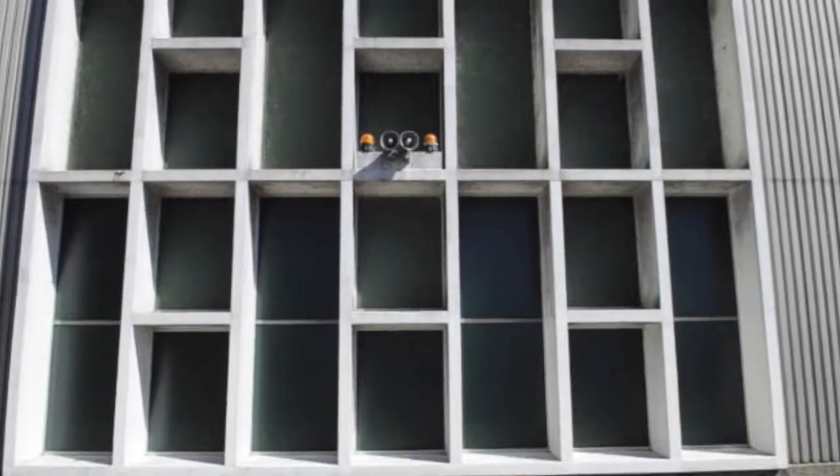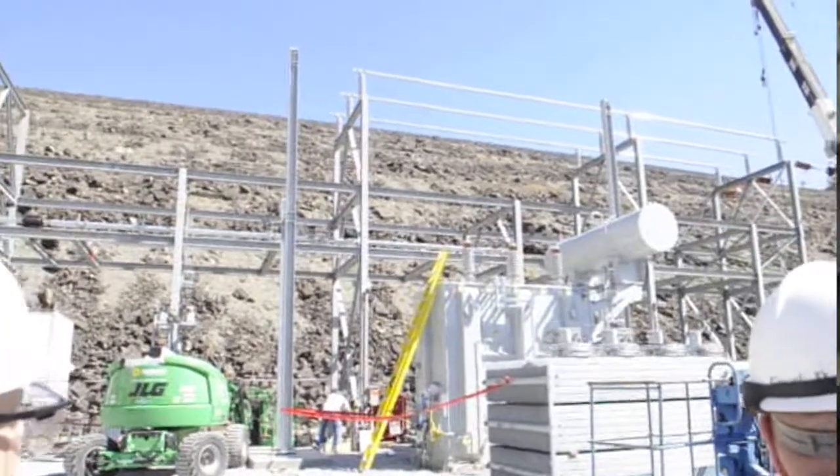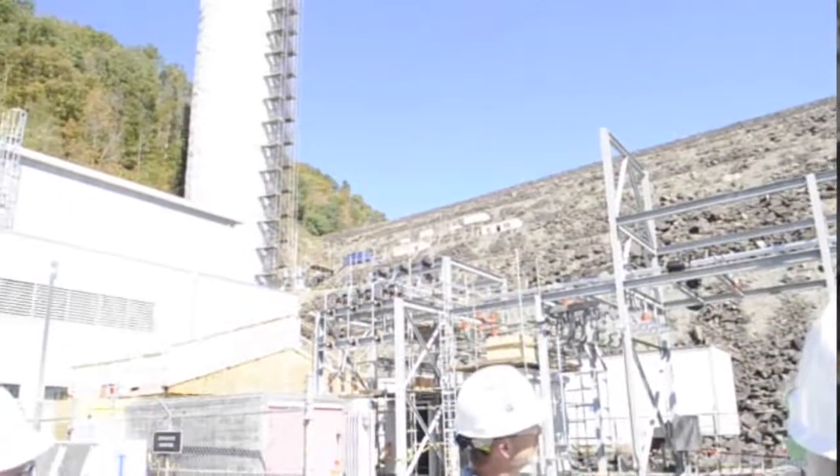Today, we toured the TVA South Holston Hydro Plant. We're currently in the process of hydro modernization, which means that we're totally rebuilding the South Holston Hydro Plant that started generation in 1951. Our project started July 31, 2017, and is expected to end in April of 2018 with complete modernization.